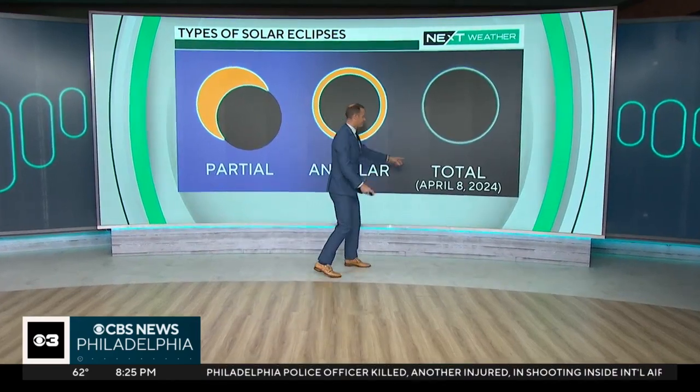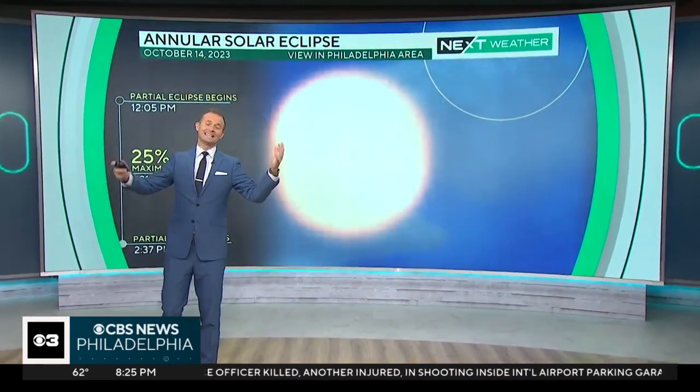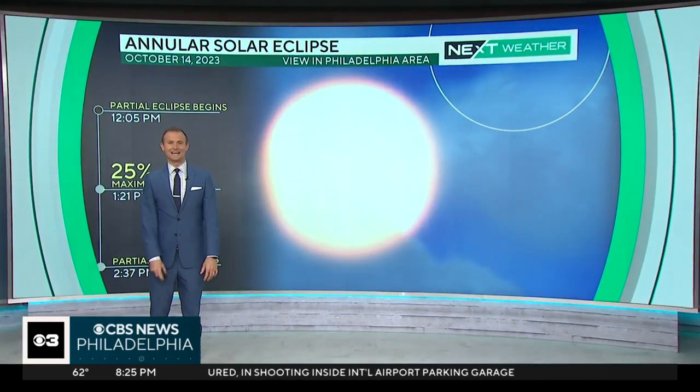Next year, the total solar eclipse is a lot more rare. That occurs on April 8th, 2024. But again, it's all weather-dependent — you've got to have clear skies.